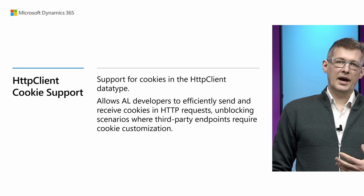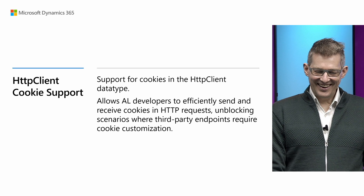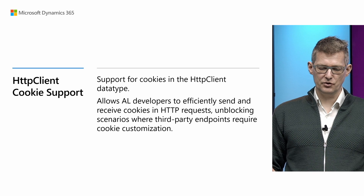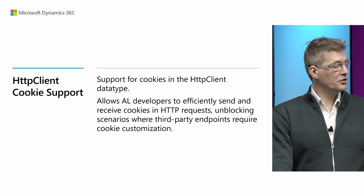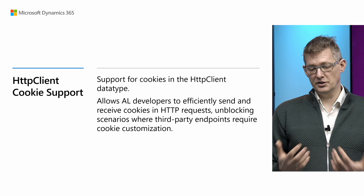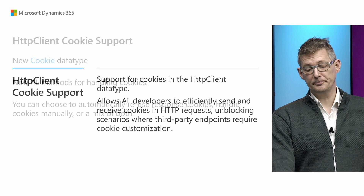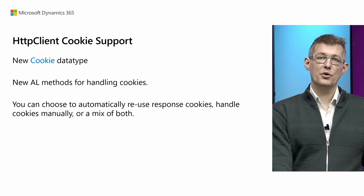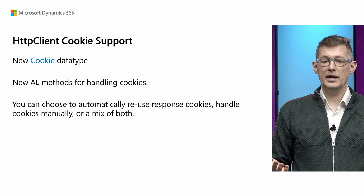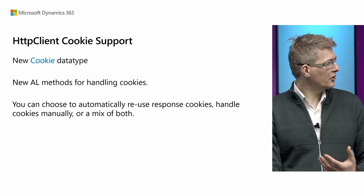In this wave we added support for cookies in HTTP client. There's a new data type and full support of cookies including caching to make it faster. That basically allows you as a developer to use cookies with third-party applications in your HTTP requests, unblocking one of the scenarios that you asked for. We have a new cookie data type, new AL methods to handle cookies, and also a way to reuse cookies in later responses — what we call cookie caching.